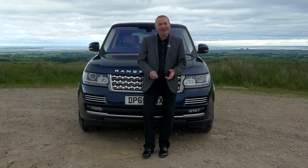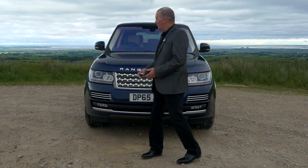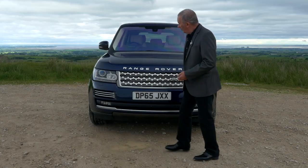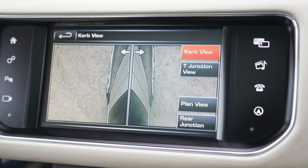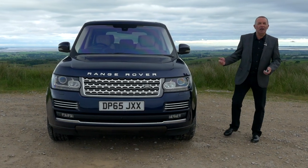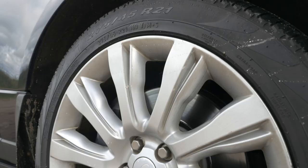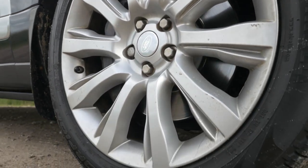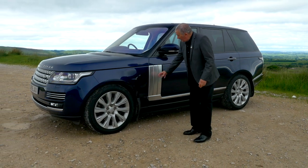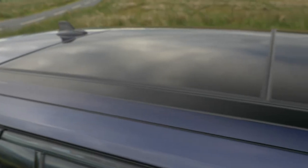We've got Xenon headlamps, the power headlamp wash, front parking sensors, and this car has also got 360 surround cameras. It's finished in Noir Blue metallic with ivory leather. We have the 21-inch multi-spoke alloy wheels, sat on Pirelli Scorpion Verdes all round.